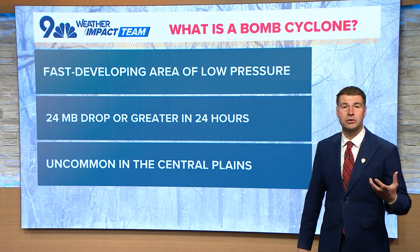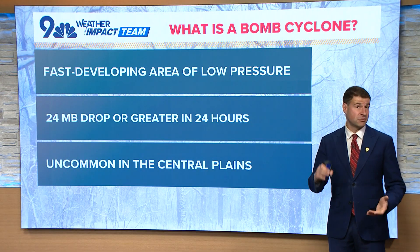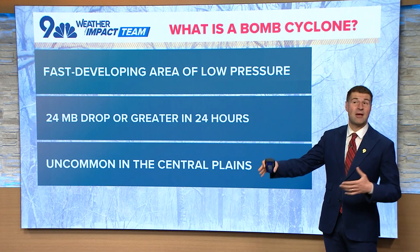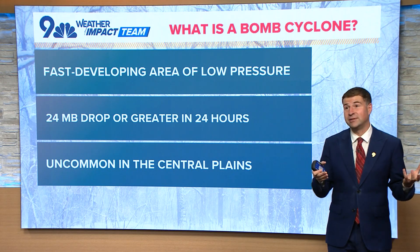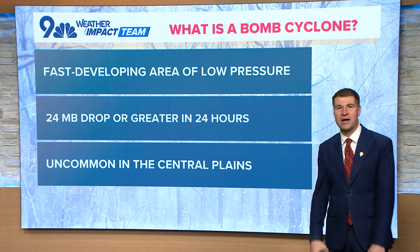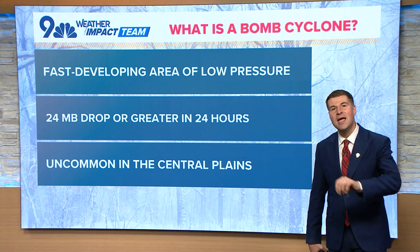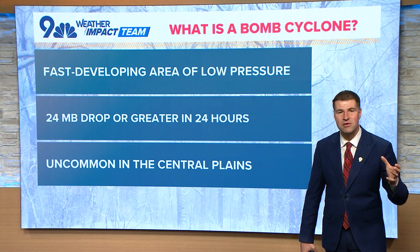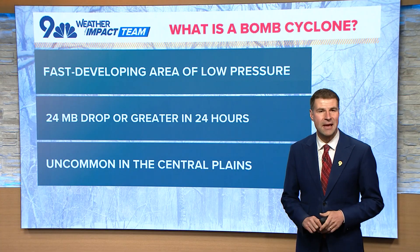It's fairly uncommon for us to see it in the central plains. Of course, six years ago we had that with the bomb cyclone — the one that brought us a ton of snow in the mountains and a bunch of wind. Today's storm will most likely end up qualifying as a bomb cyclone as well, but it's much faster moving and much further north than the one we had a few years ago, hence the different impacts compared to the one back in 2019.